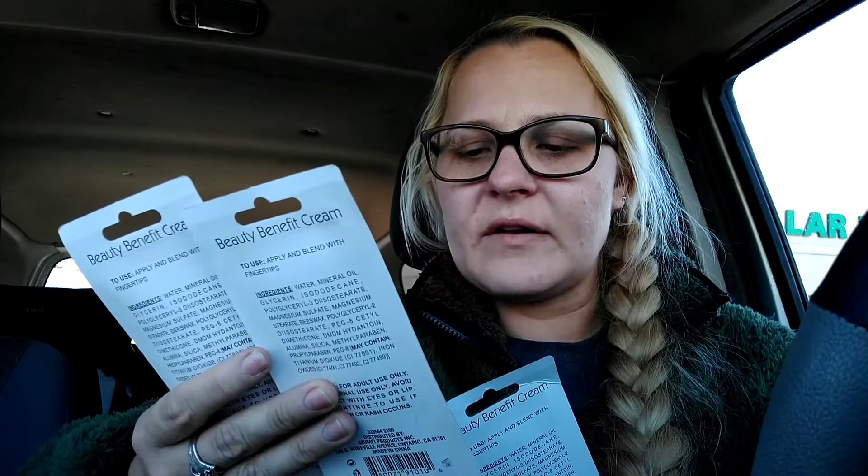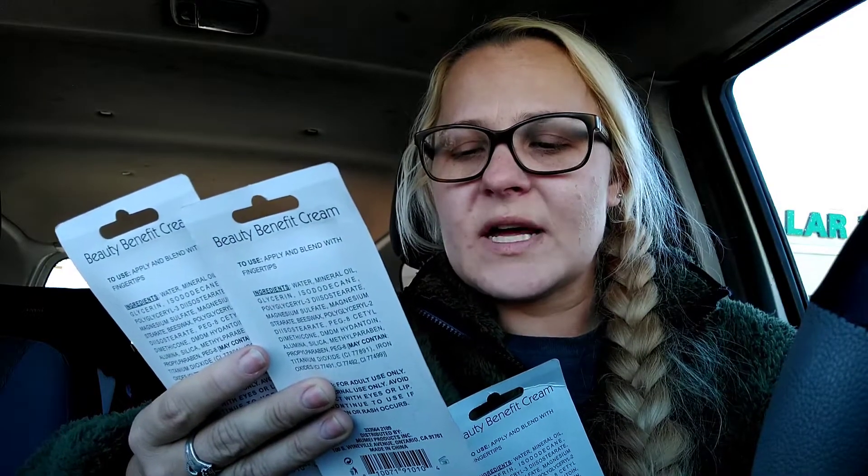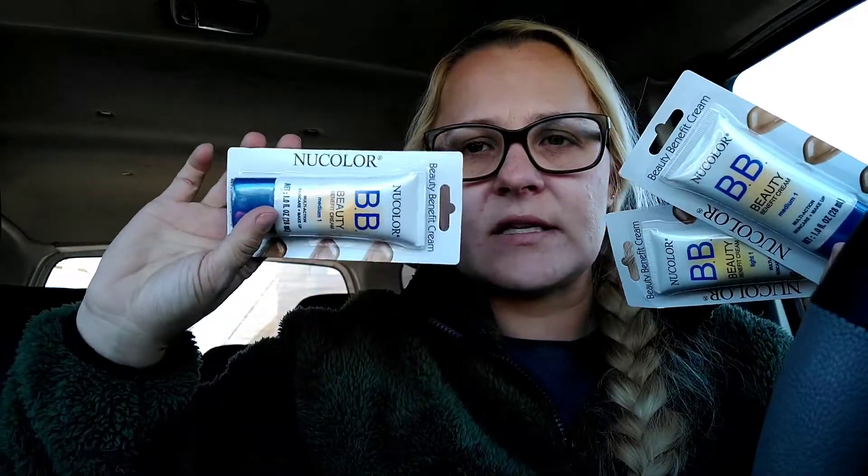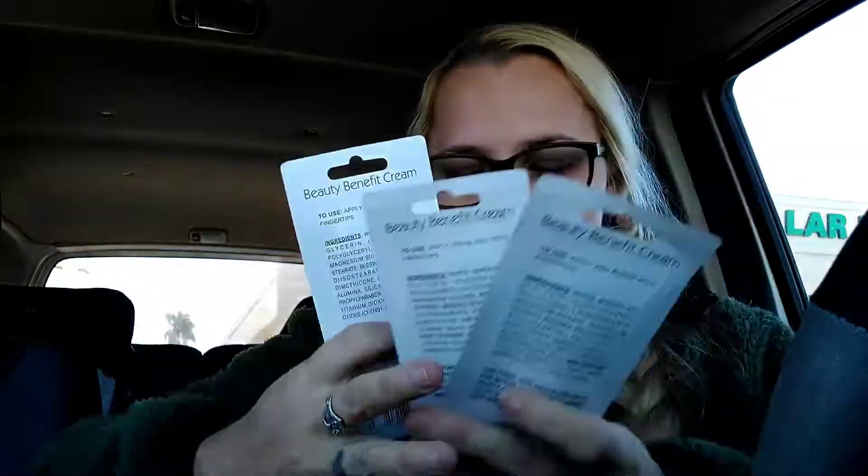We got some foundation — two medium by Nucolor, the BB Beauty Benefit Cream. It's a multi-action skincare and makeup product. We got two medium and one light; I got medium-light to mix just in case it's too light or too dark. And then Elizabeth got the medium.